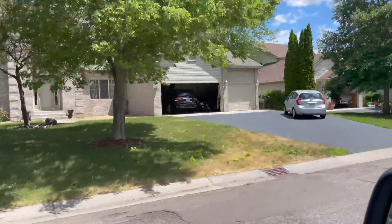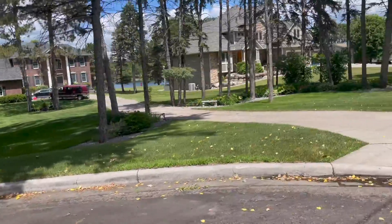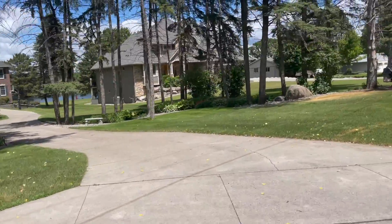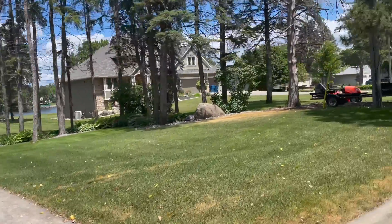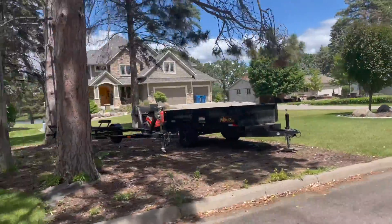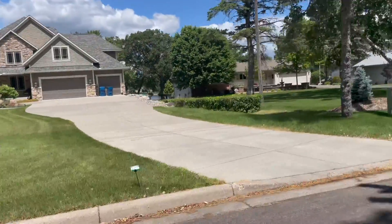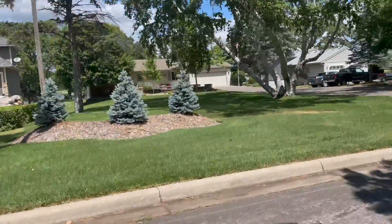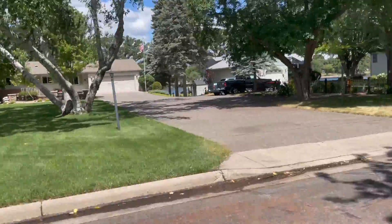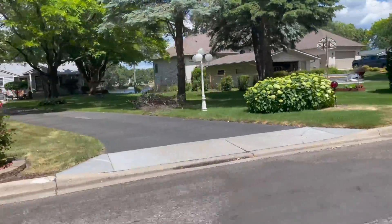The last neighborhood I'll show you is a unique one because it sits on water — that's the Mississippi River. As you'll notice, there are some beautiful luxury homes, but it also has a bunch of small cottage style homes, because building on water is nothing new and goes way back. No matter where you decide to purchase on the water though, expect a major premium because that's what you get in the state of Minnesota.